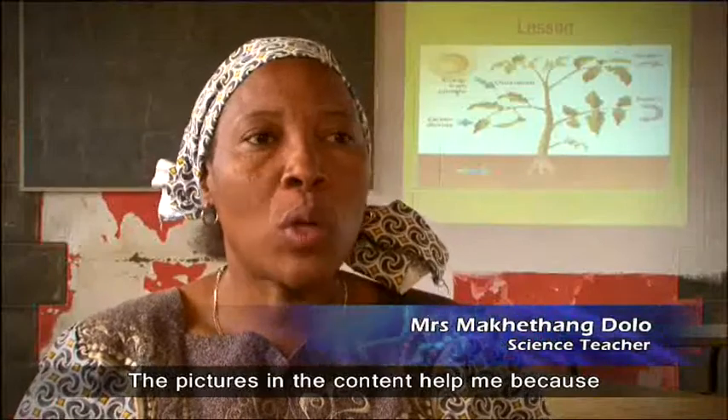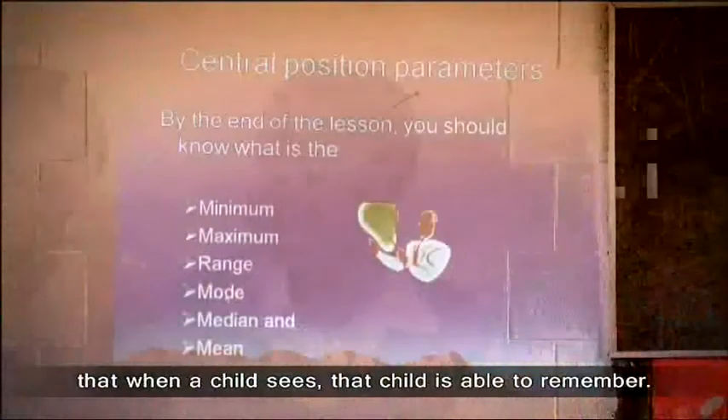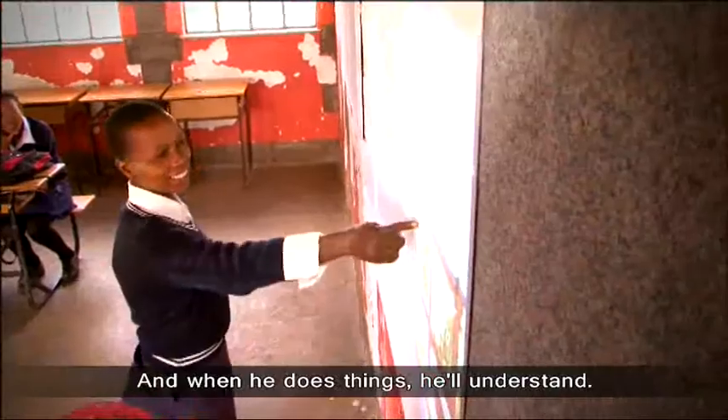The pictures in the content helped me because when we were taught at the college, we were told that when a child sees, that child is able to remember. And when he does things, he will understand.